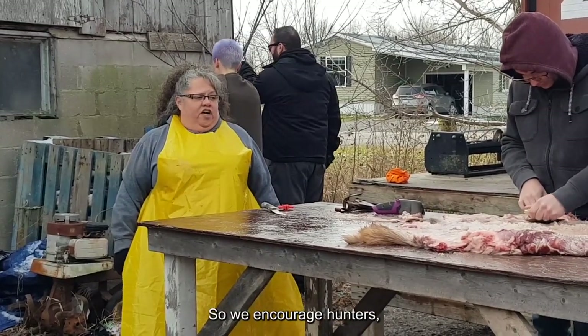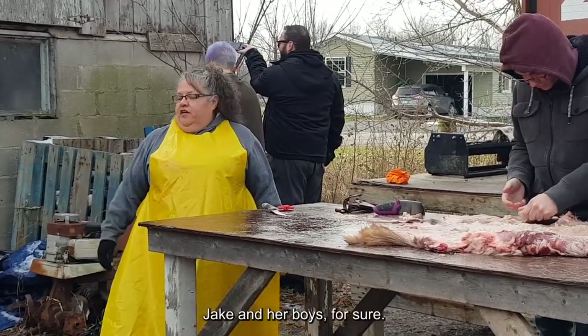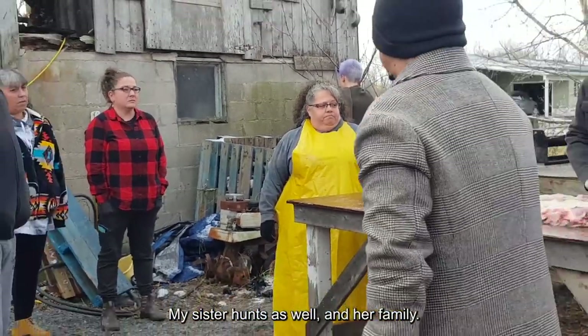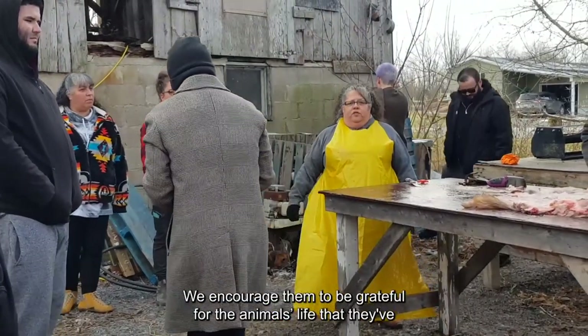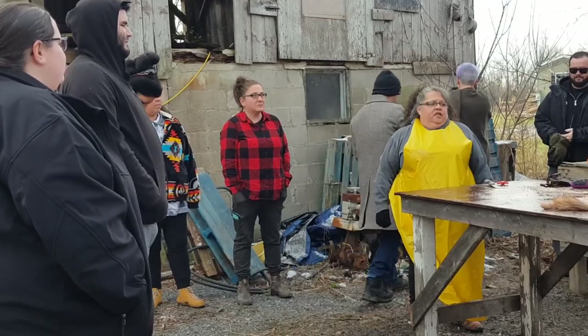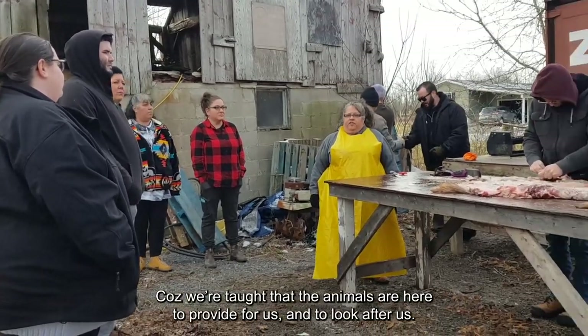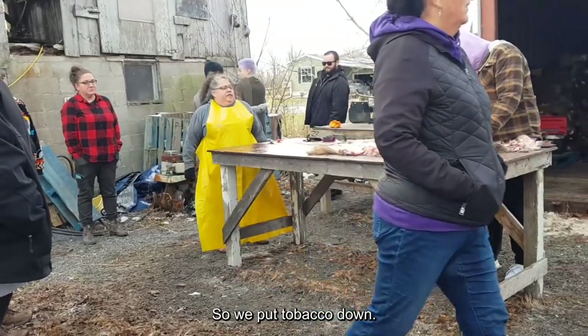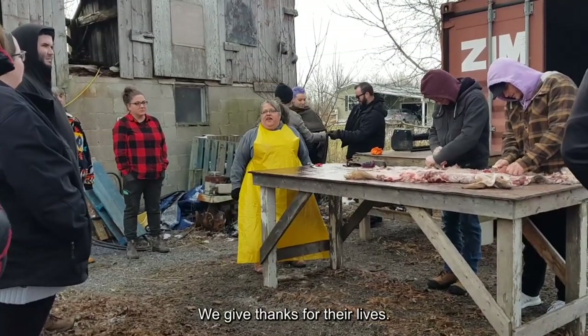We encourage hunters — Jake and her boys for sure, and my sister hunts as well as her family. We encourage them to be grateful for the animals' lives that they've taken. We're taught that the animals are here to provide for us and to look after us, so we put tobacco down and give thanks for their lives.